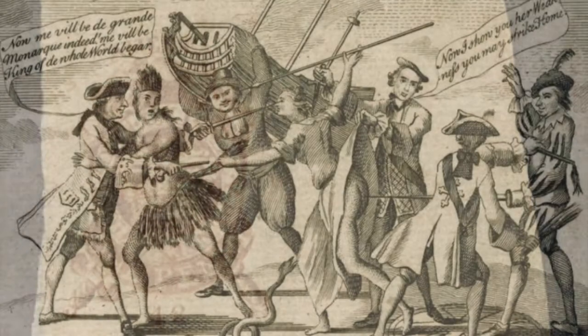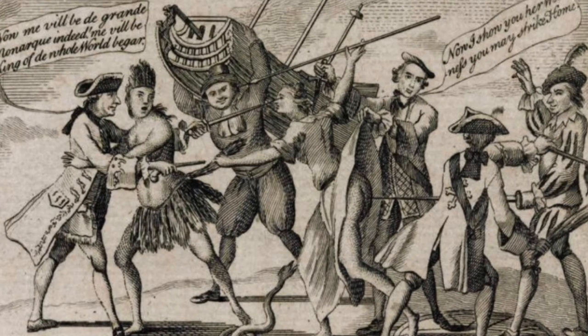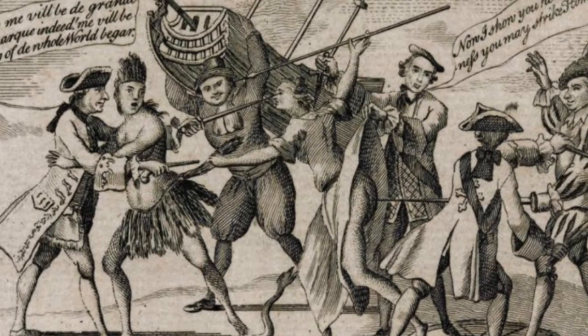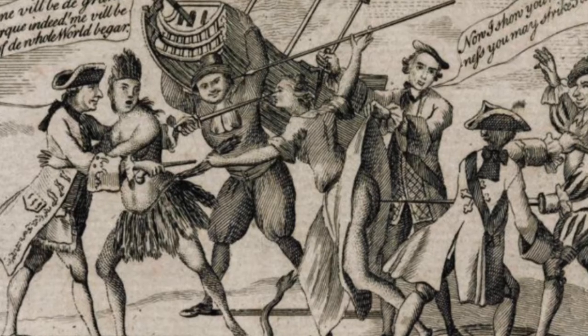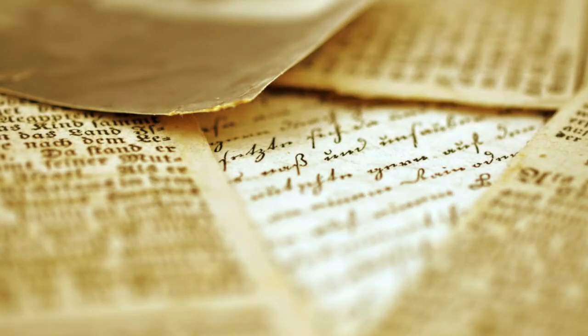The British government sought to raise more revenue from the 13 American colonies by introducing the Stamp Act in 1765. Britain was deeply in debt after the Seven Years' War and needed to raise money. The British thought it was reasonable to tax the colonists, especially because Britain's war debts had been incurred in order to protect the colonies.